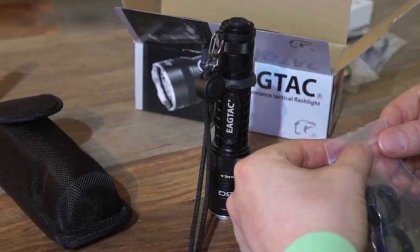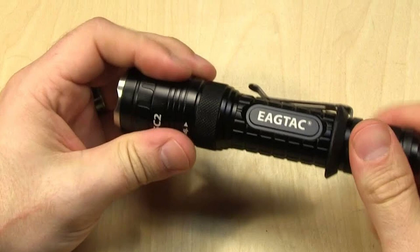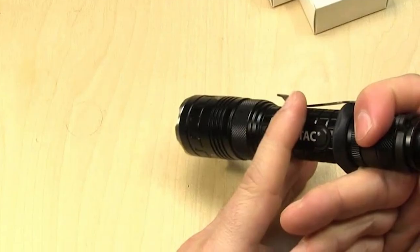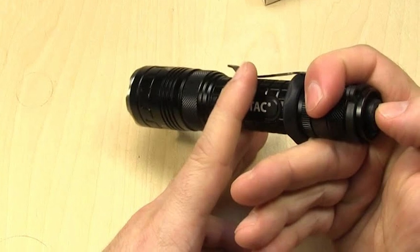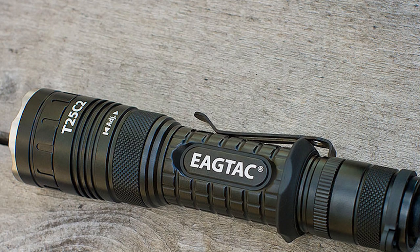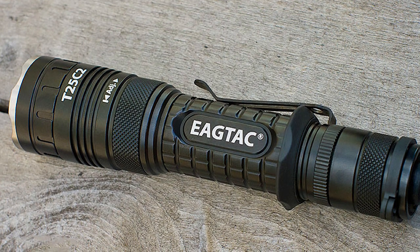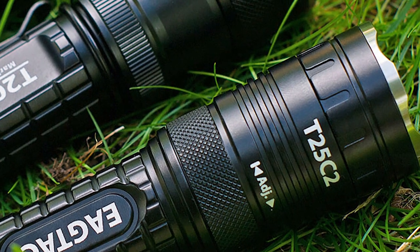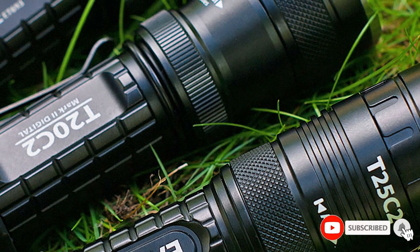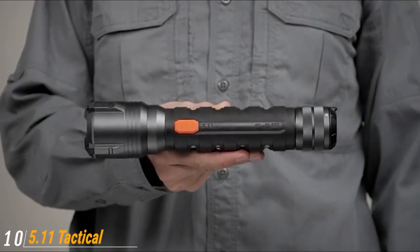Other features found on the T25 include a tactical mode with multiple brightness levels and a strobe mode, a rubber cigar grip, a removable pocket clip, a drop-in module for utilizing different LED bulbs with varying output and wavelengths depending on your needs, and a unique energy-saving feature that reduces lumen output by a quarter after you run the flashlight on turbo mode for over three minutes.